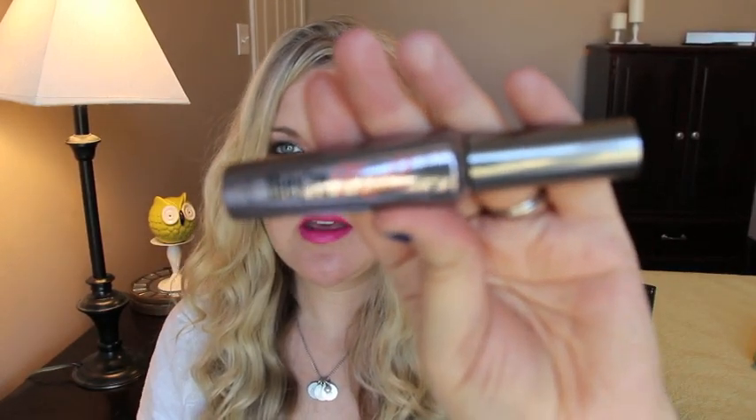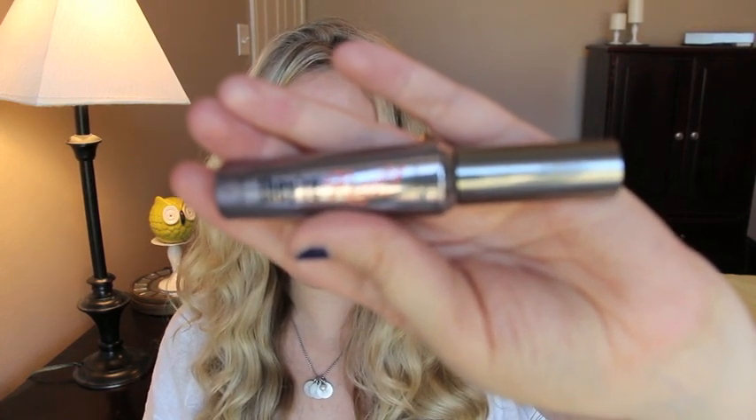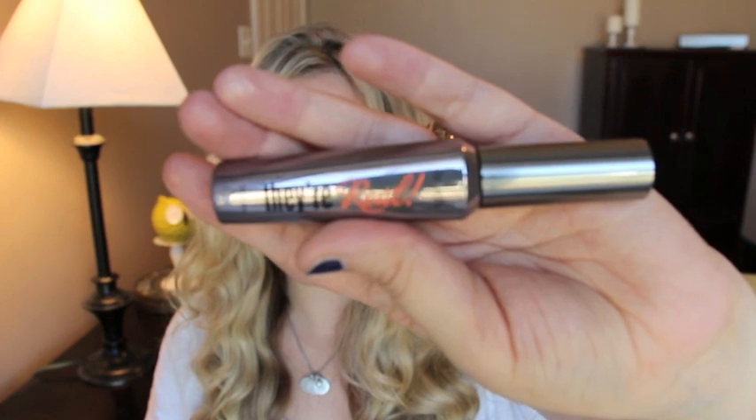The last thing is the Benefit They're Real Mascara. I wasn't going to get it because I didn't think it would be worth it, but it definitely is. It makes me look like I'm wearing false lashes, and I absolutely love the brush. Definitely worth it.